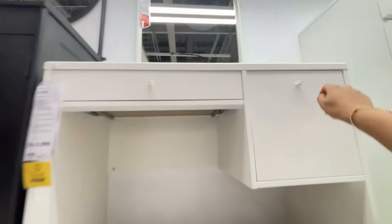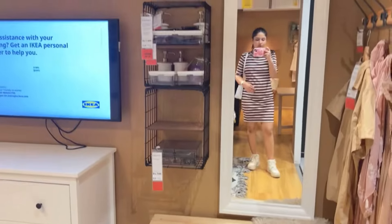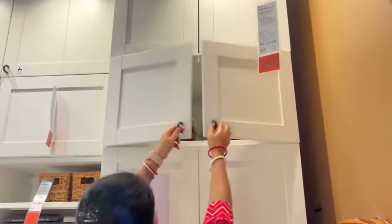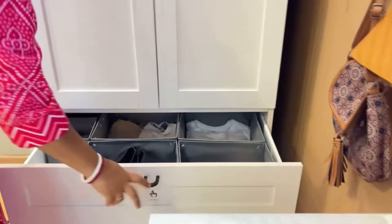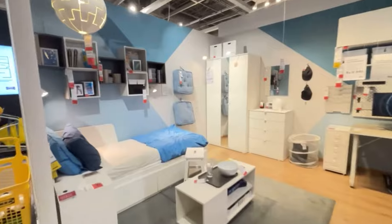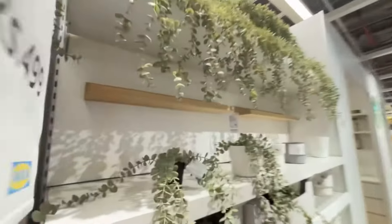Apart from the dressing table, I literally love this cute little studio apartment setup which contained a sofa cum bed, a cute little wardrobe, and memory frames. I feel if you have a studio apartment, it should look exactly like this. This corner was very cute. There was also a teen-style room, not exactly for a small kid.